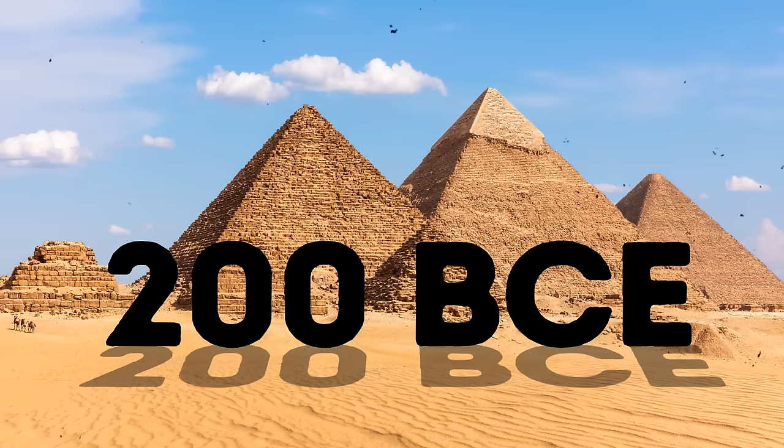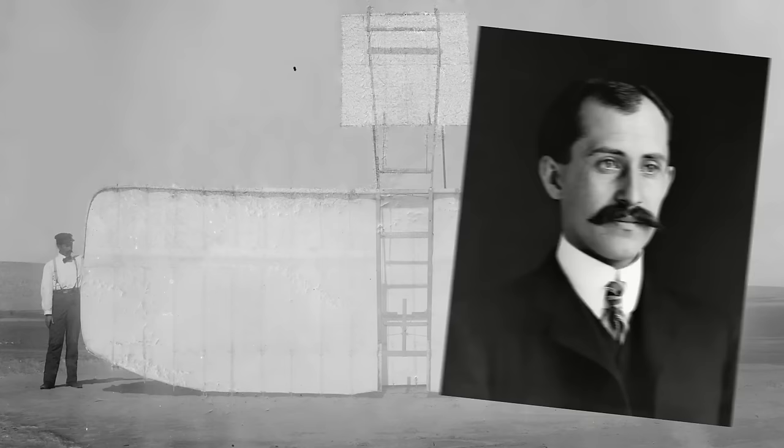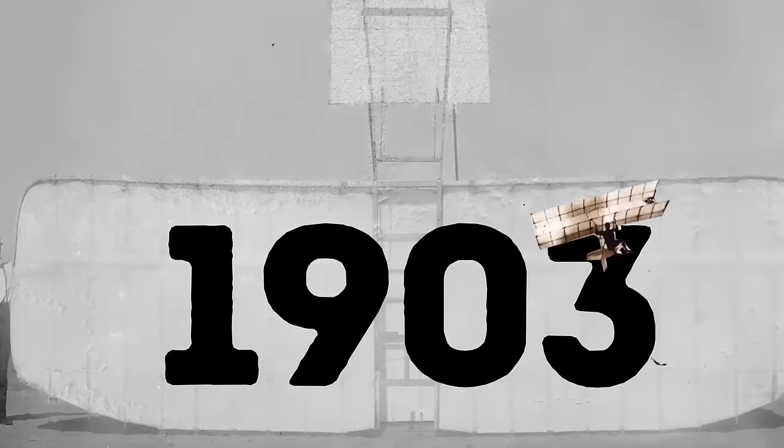So did the ancient Egyptians really invent the plane in 200 BCE? That would make the Wright brothers — who are considered the inventors of aviation — really upset, since they made one of their first flights only in 1903.